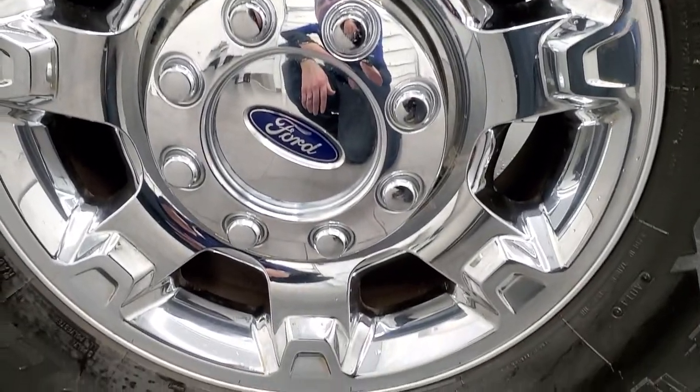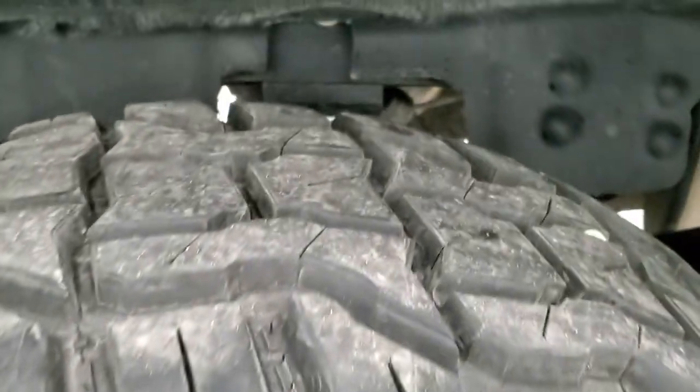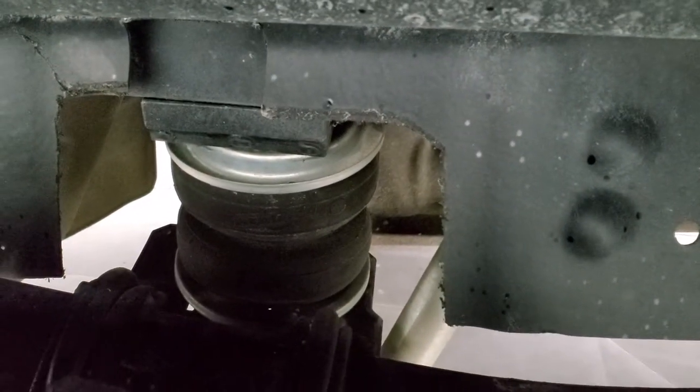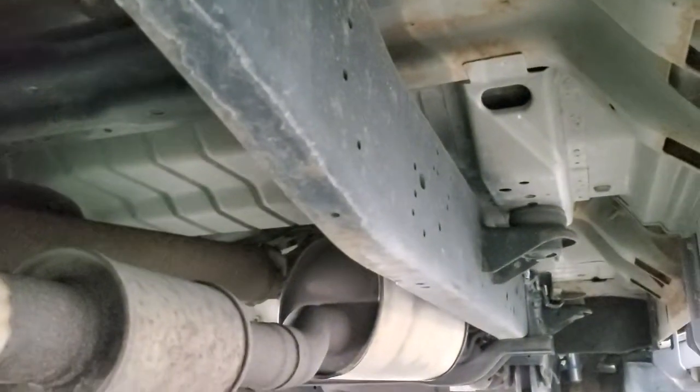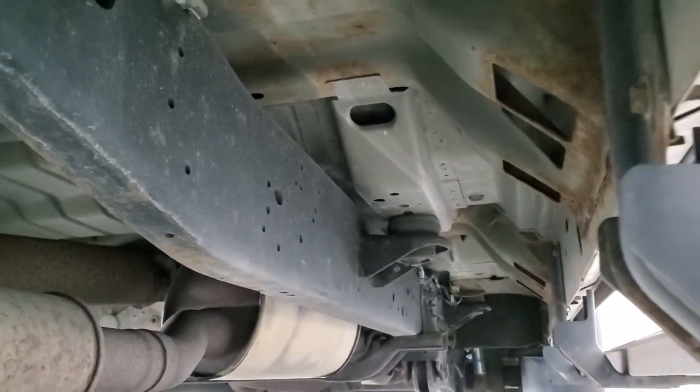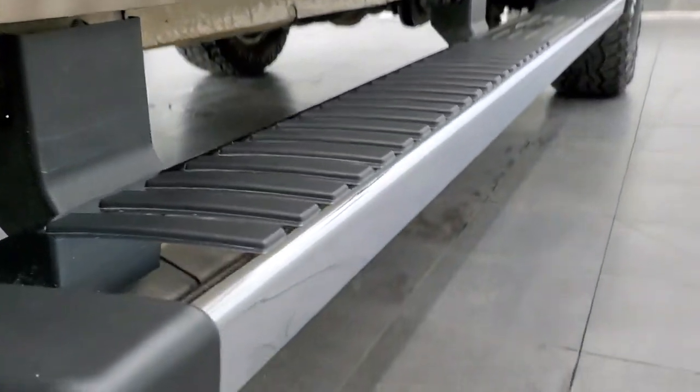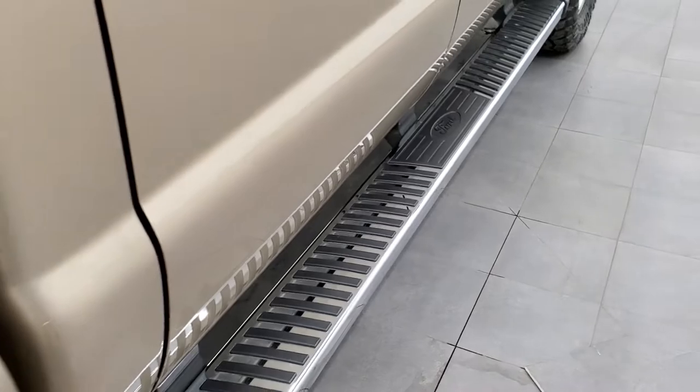Back rim is in nice shape as well and the back tires have just as much tread as the front tires. This one does have some rear airbag suspension. Frame and underbody is in nice shape. It does have the camper package with the anti-sway bar there and the frame and underbody all the way underneath is in pretty good condition. The rockers look pretty good and it comes with nice factory chrome step bars.